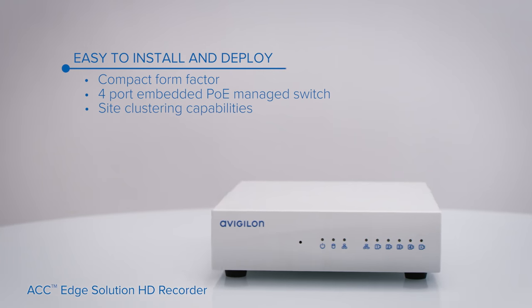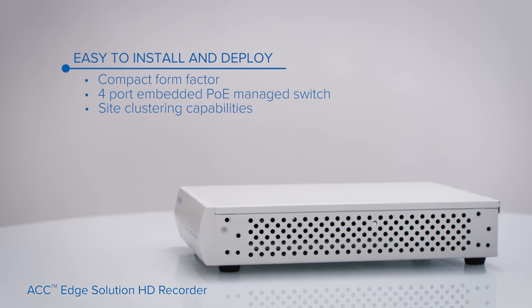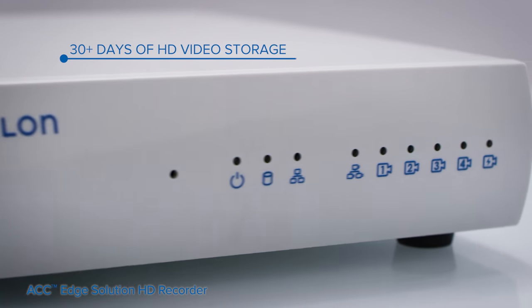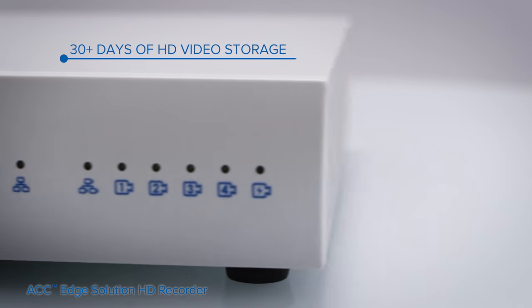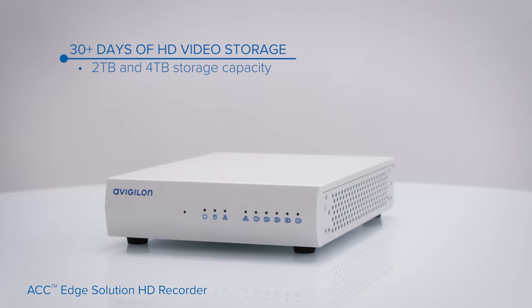For larger installations, multiple appliances can be combined as a single logical site. The device retains over 30 days of HD video storage with up to 80 megabits per second of image data, and your choice of two or four terabytes of storage capacity.